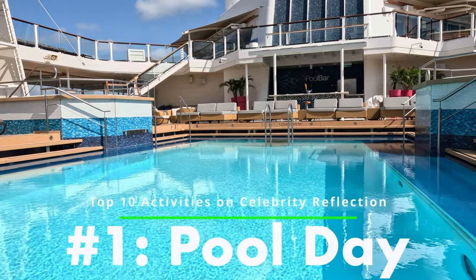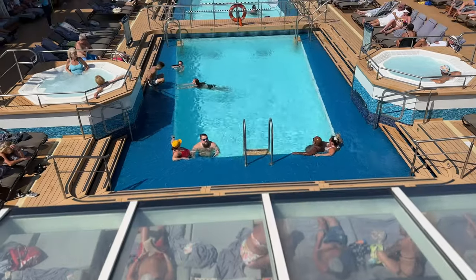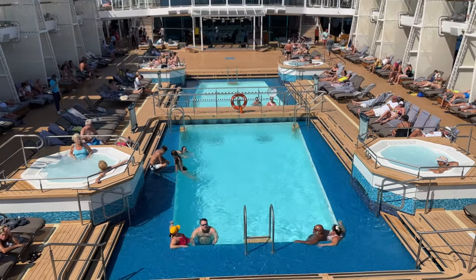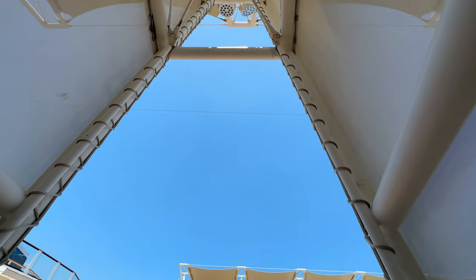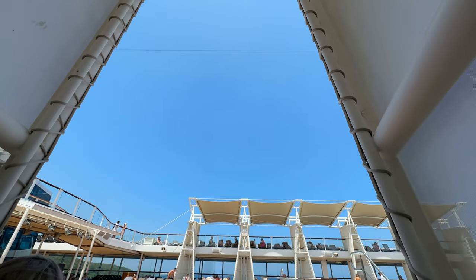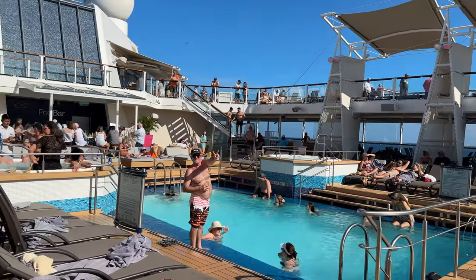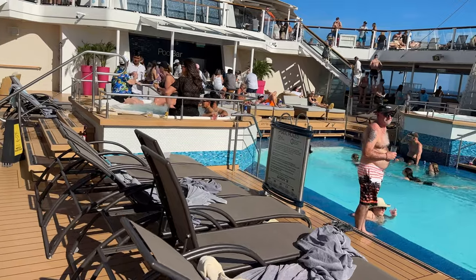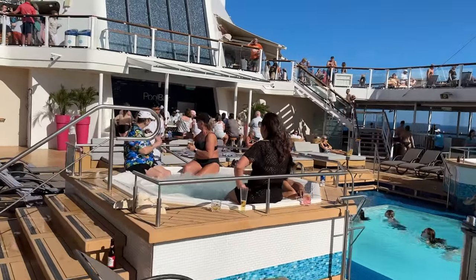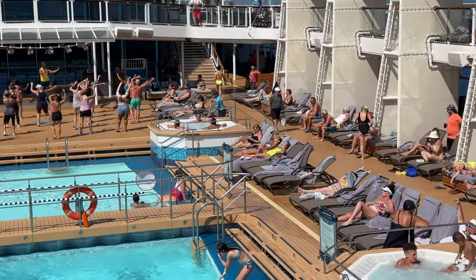Number one: pool day. One of the most popular activities on any cruise ship is spending the day by the pool, and the Celebrity Reflection is no exception. Let's talk about the main pool area. It's located on the ship's Lido deck, and it's the perfect place to soak up some sun and enjoy the ocean breeze. This area has two pools and four hot tubs, and can be quite lively throughout the day with plenty of activities and events to make your day at the pool even more enjoyable.